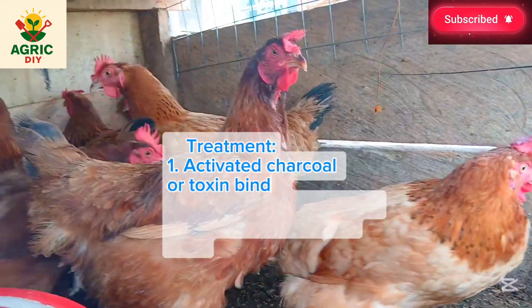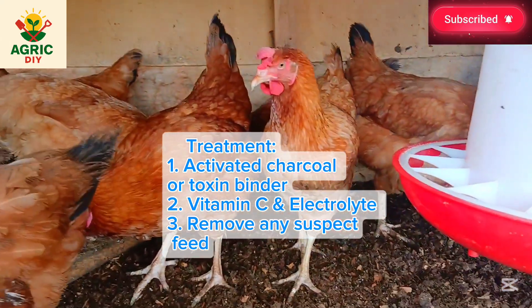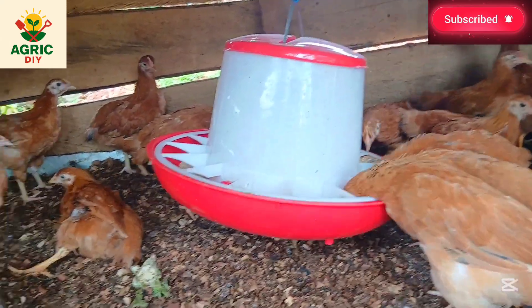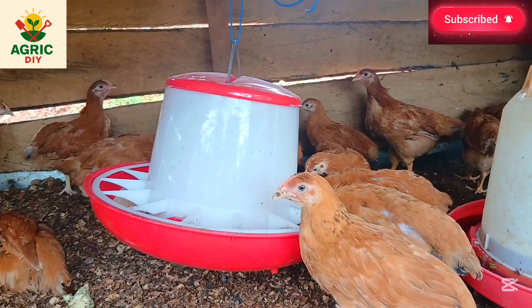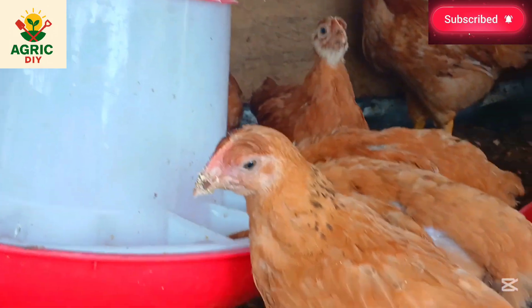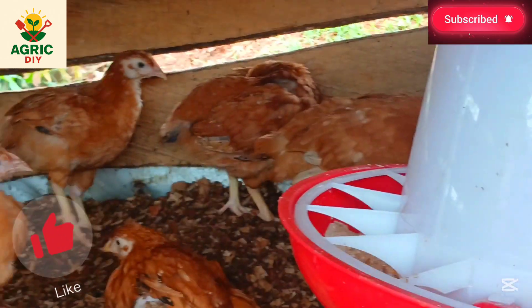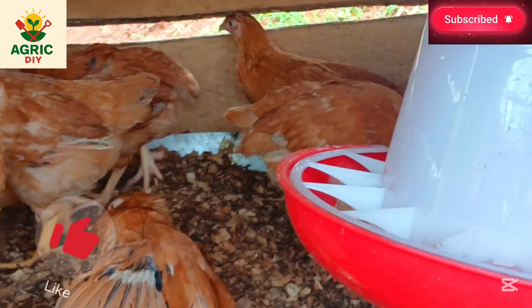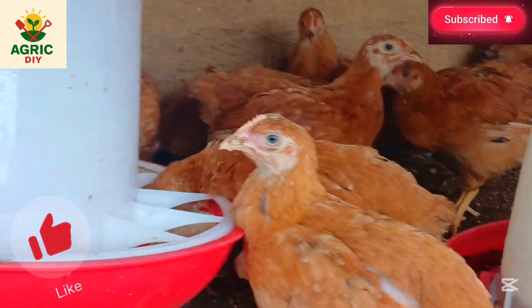The treatment is: first, include activated charcoal or a toxin binder in the feed for three to five days. Second, provide vitamin C and electrolytes mixed in the drinking water. Third, remove any suspected feed causing the problem and replace it with fresh, clean feed, and ensure waters are sanitized.